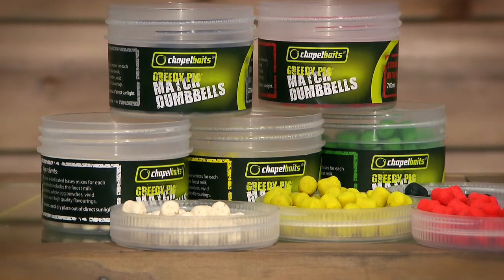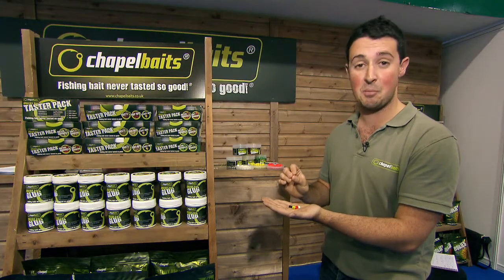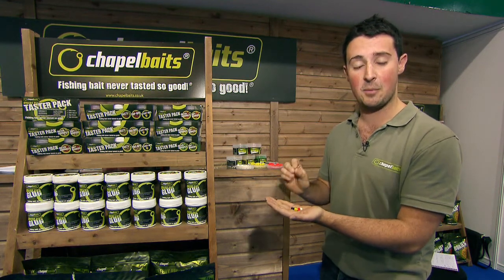From the match side of things, we really do think this is going to cause a huge impact on matches, increasing bigger weights and actually helping anglers out time and time again.